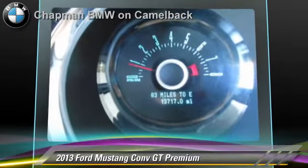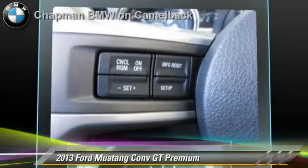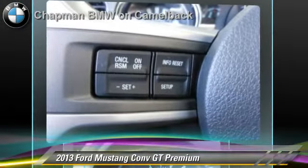Comfort and convenience features include premium sound, leather seats, and Bluetooth wireless. Give us a call to schedule your test drive today.